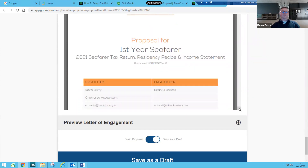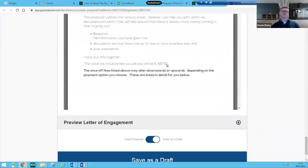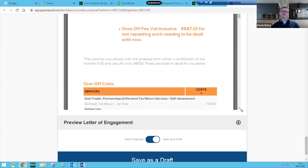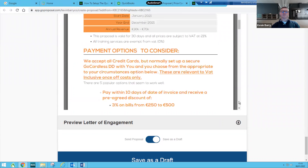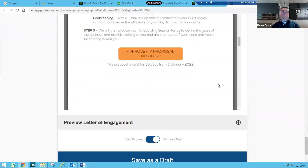So for 2021, if this is the case with you, the fee inclusive of everything is 947.10, which works out as 770 plus 23% VAT. If you're happy with that, all you need to do is approve it down here.